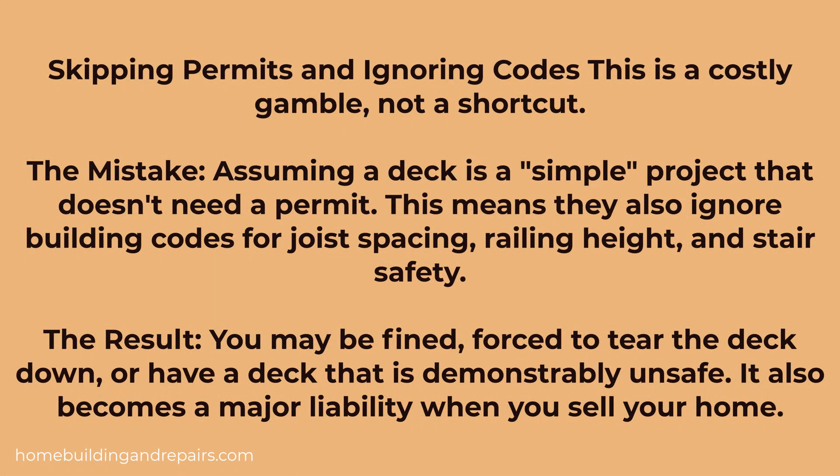Next up: skipping permits or ignoring codes. This mistake often comes from the assumption that a deck is a simple project that doesn't need a permit. Of course, this can lead to improper joist spacing,